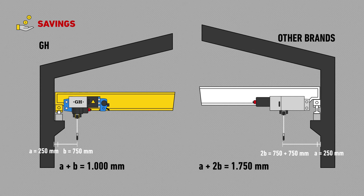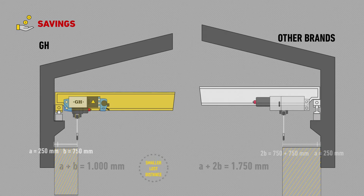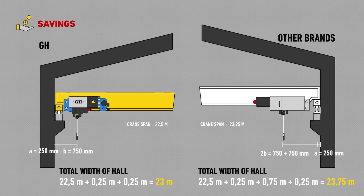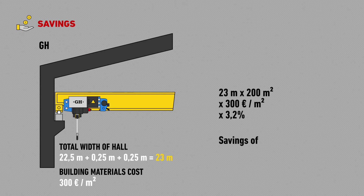Since the side reaches are better, there's less wasted room. For example, for a building with a 22.5 metre span, with GH the building's width is 3.2% smaller. If we quantify the money saved in building materials, we'll see that with GH, it's as much as 43,549 euros.